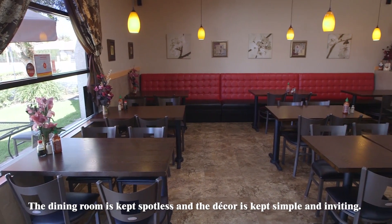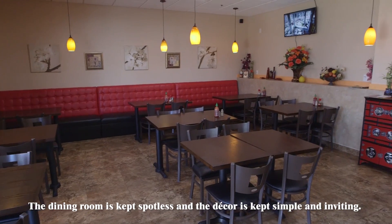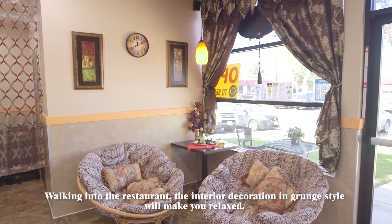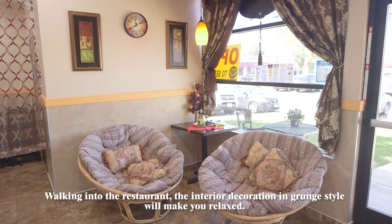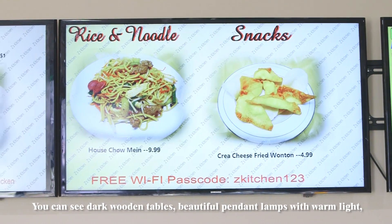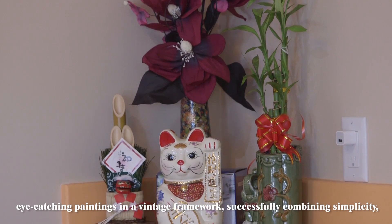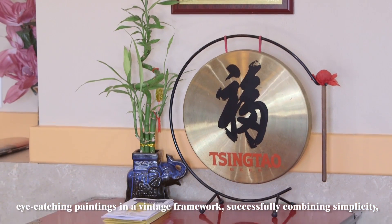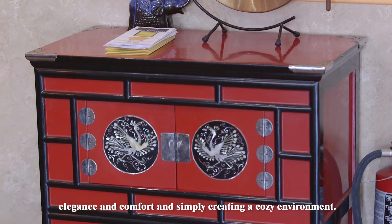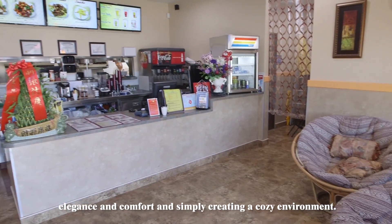The dining room is kept spotless and the decor is kept simple and inviting. Walking into the restaurant, the interior decoration in grunge style will make you relaxed. You can see dark wooden tables, beautiful pendant lamps with warm lights, eye-catching paintings in a vintage framework, successfully combining simplicity, elegance, and comfort, and simply creating a cozy environment.